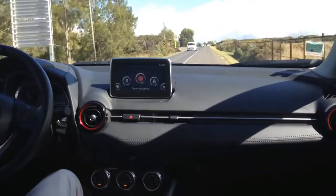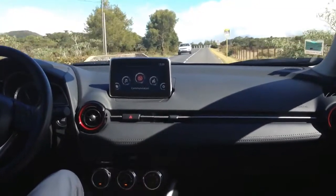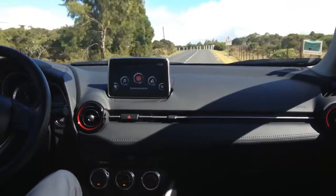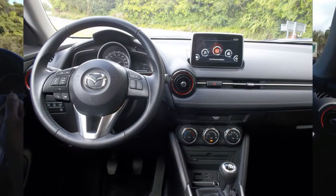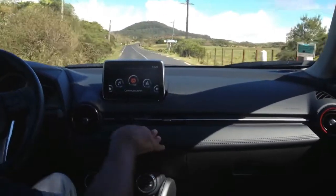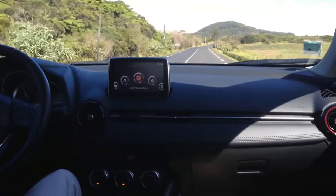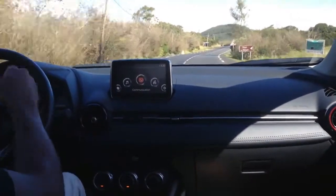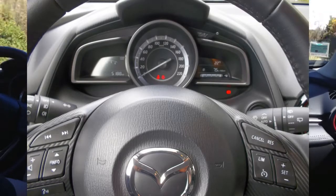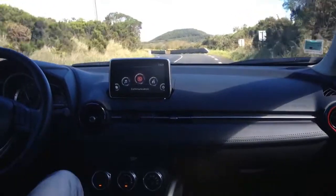Au niveau du style, on aime aussi le dessin de la planche de bord qui est repris de la Mazda 2. On a quelques plastiques qui sont durs, néanmoins on sent que c'est japonais, c'est bien construit, c'est robuste. On a une petite partie qui est en cuir, le reste des plastiques sont de qualité. On aime l'instrumentation, assez sportive, et toutes les commandes qui sont au volant, très ergonomiques.